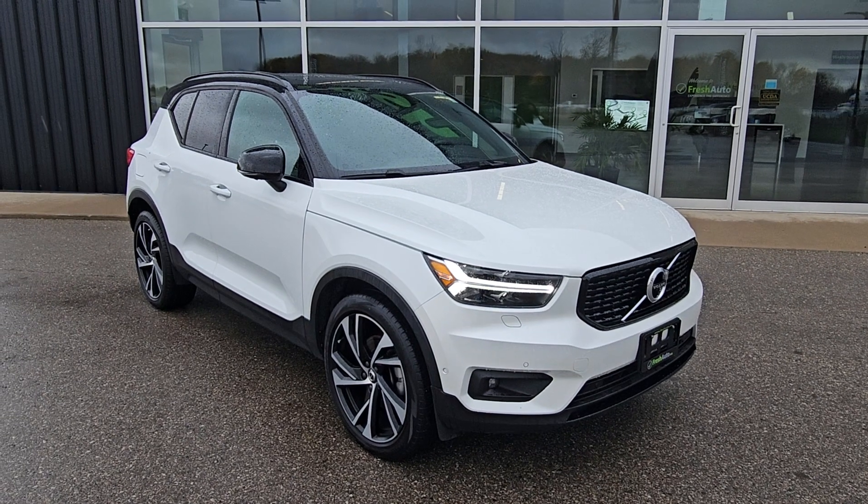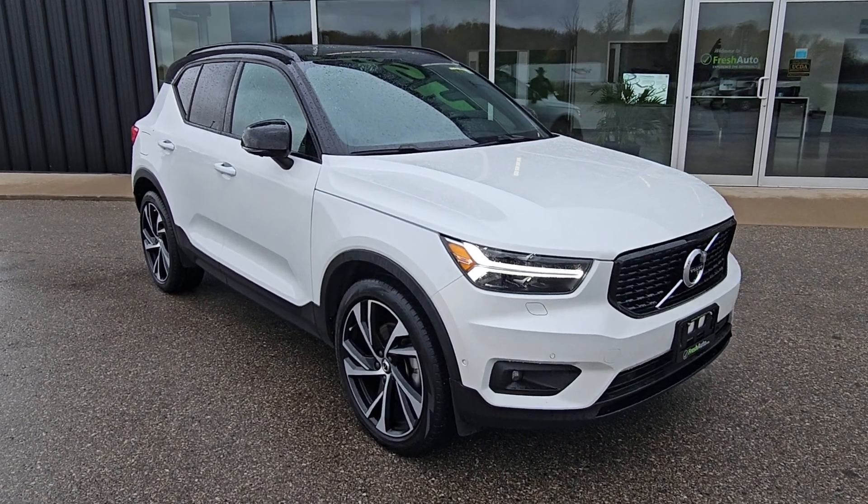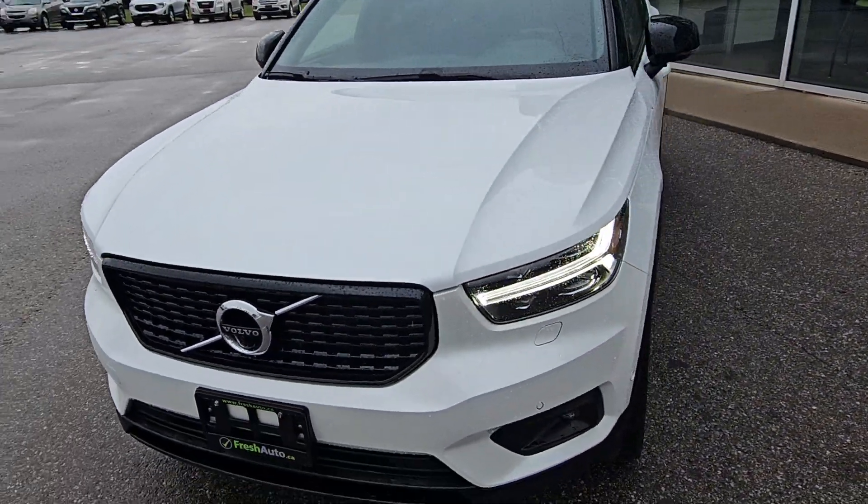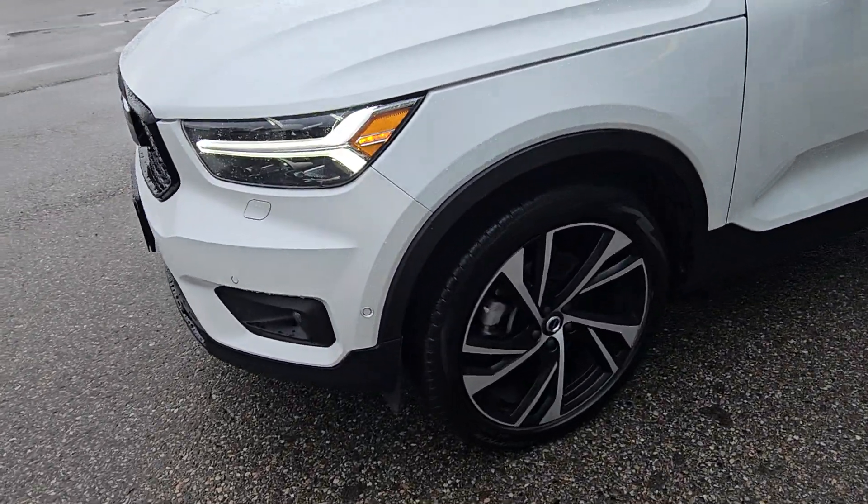Welcome to Fresh Auto. We have a 2019 Volvo XC40. It has the two-liter four-cylinder engine in it, and 19-inch wheels.